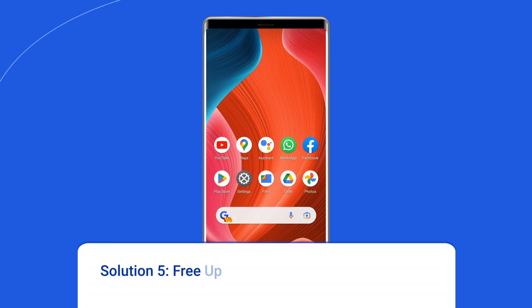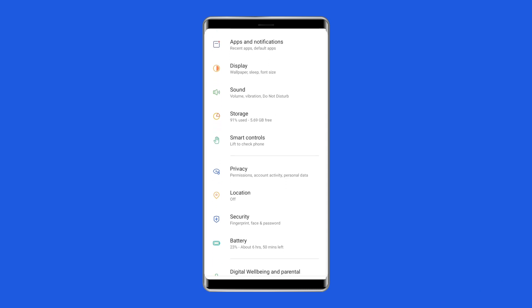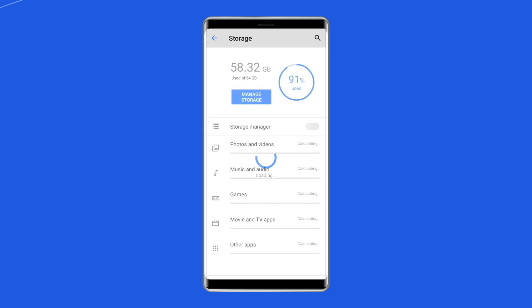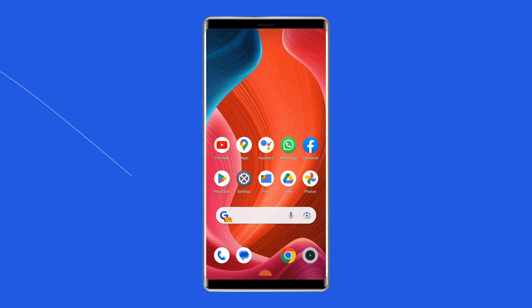Solution 5: Free up storage space on your phone. In most cases, when the phone storage is full, it may affect the app's functionality. If your device does not have enough internal storage, this will stop your apps from running smoothly. Go to Settings and tap on Storage. If you find that storage is nearly full, consider deleting unnecessary photos, videos, apps, and other files to free up space, or use an external SD card to expand phone storage.